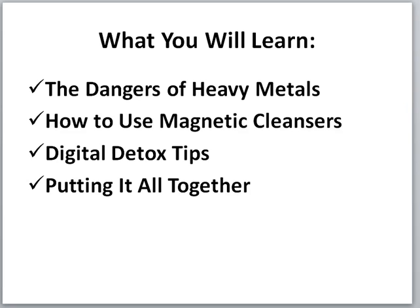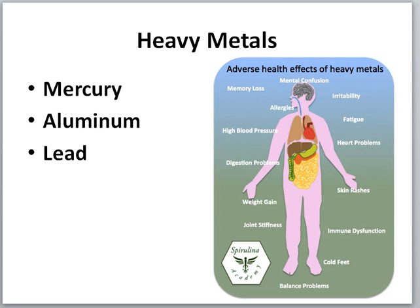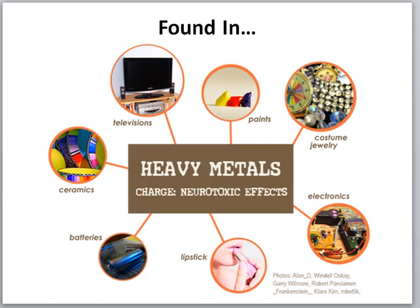First of all, you have to understand that heavy metals are everywhere. Mercury, aluminum, and lead are causing everything from mental confusion, irritability, fatigue, weight gain, digestive issues, and high blood pressure. There's a lot going on. And where are they found? Where are these heavy metals coming from? Everywhere — from your TV to paints, custom jewelry, electronics, makeup, batteries, and ceramics.